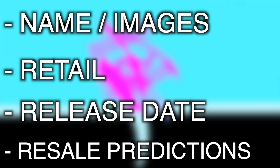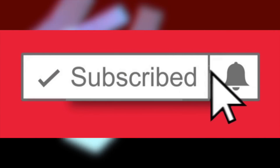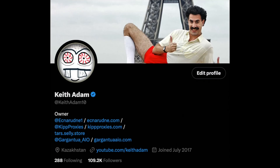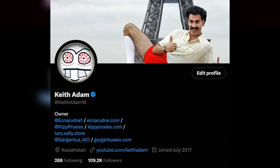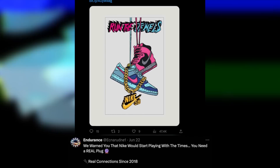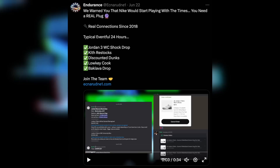Specifically, we'll be discussing the name of the sneaker, the retail, the release date, and whether the sneaker will be profitable or not, or if they may even sit on shelves resulting in a sale price. Feel free to subscribe and enable post notifications so you stay 100% updated on all these profitable releases. Also, be sure to follow my Twitter for urgent updates and info, KeithAdam10, such as the recent shock drops we've seen. And for early information before these drops occur, you can join Endurance for a limited time with the link in the description below.